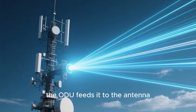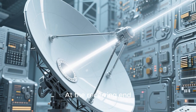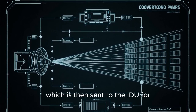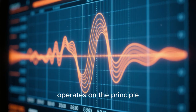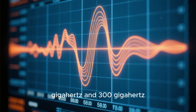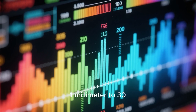When the data is ready, the IDU feeds it to the antenna, generating a focused beam of microwaves that races through the sky at nearly the speed of light. At the receiving end, the process is reversed: the ODU receives the incoming microwave beam and converts it back into its original form, which is then sent to the IDU for further processing and delivery to the intended recipient. Microwave transmission operates on the principle of sending and receiving electromagnetic waves at extremely high frequencies, specifically between 1 GHz and 300 GHz, with short wavelengths ranging from approximately 1 mm to 30 cm.